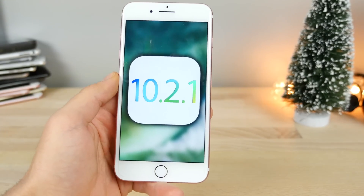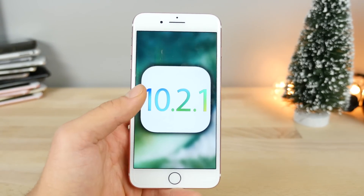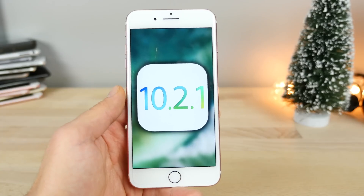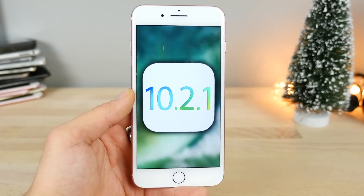So that's iOS 10.2.1. I'm going to keep an eye on this and see if there are any new features, but that's just about it. I suspect it fixes the calendar spam bug, and some sort of battery fix implementation should be in there too.